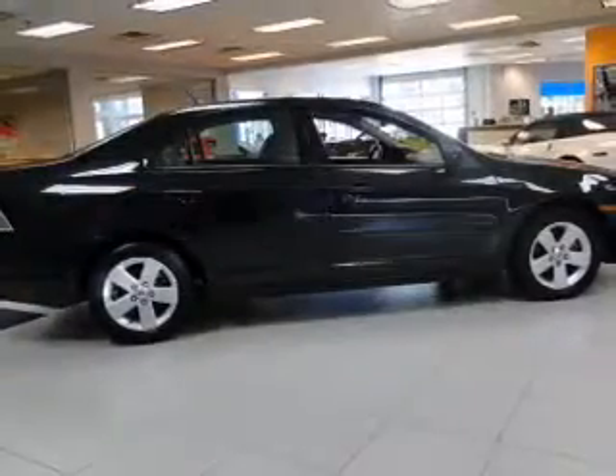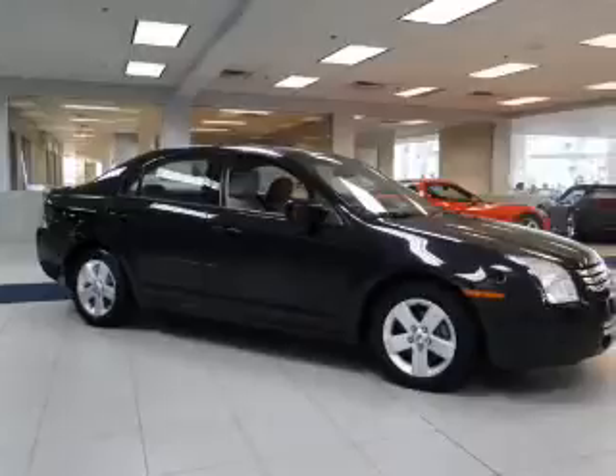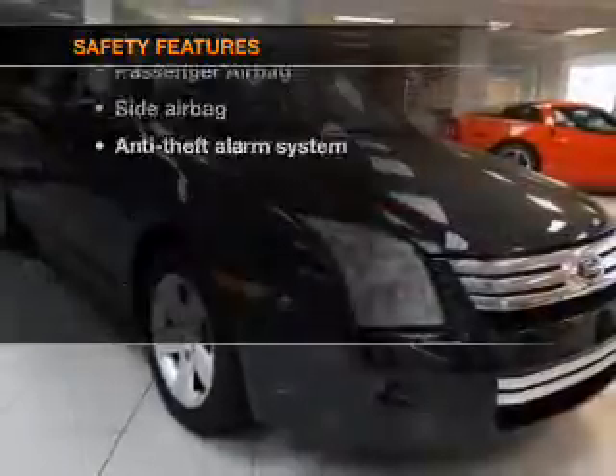Power door locks, power windows, cruise control, and AM-FM stereo with multi-disc CD changer, satellite radio, power mirrors, and an alarm system. If safety is a high priority, rest assured knowing these top safety components are included.